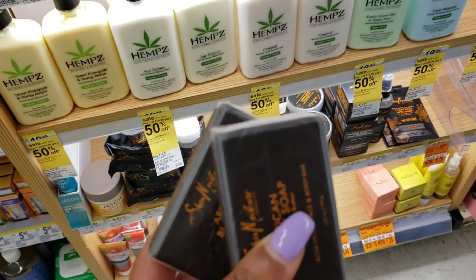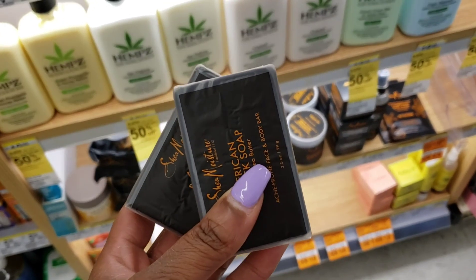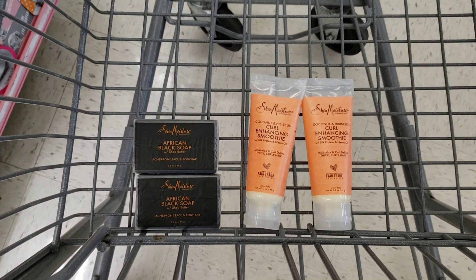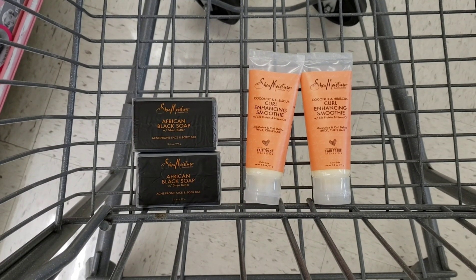So now in my car I have two of the African Black Soap and two of the Shea Moisture Curl Enhancing Smoothies. There's a $5 off coupon when you buy two body products — that's for the black soap — and a $5 off coupon when you buy two hair products, and that's for these little orange smoothie products.